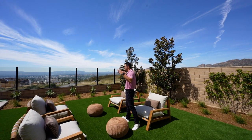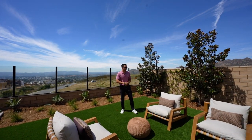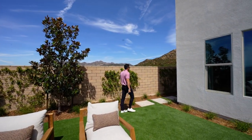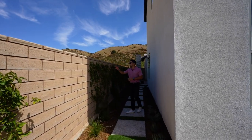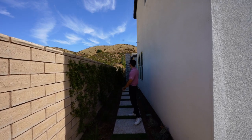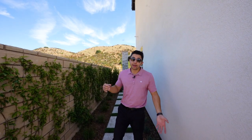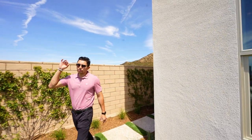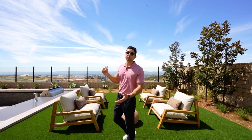Walking back up, the opposite side of the backyard has turf and a seating area with enough space for a dog or to play catch. The side yard features wood chips and a vine wall to the right with beautiful mountain views of Chatsworth. Overall, the backyard design is outstanding — that covers the entire main floor of the home.